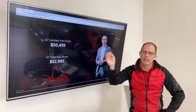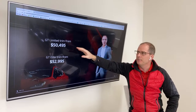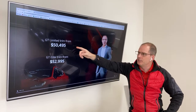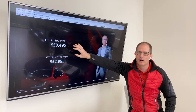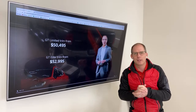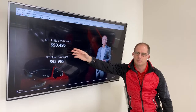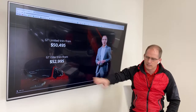GT limited is $50,495. There's no GT trim anymore — only GT limited. The GT limited seats are only in the GT elite trim now. Interesting packaging: you're gaining a lot of software in this car but losing a couple of minor features. GT elite is probably where you want to be if you've been looking at the GT limited in the past. There's also a GT elite suede package.